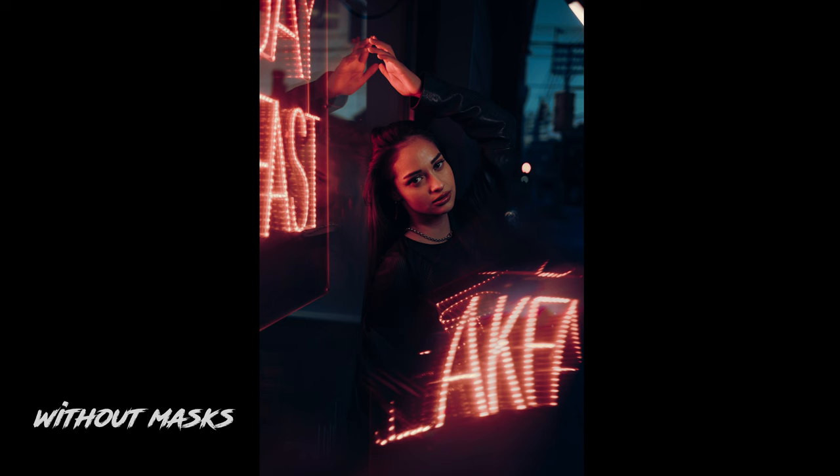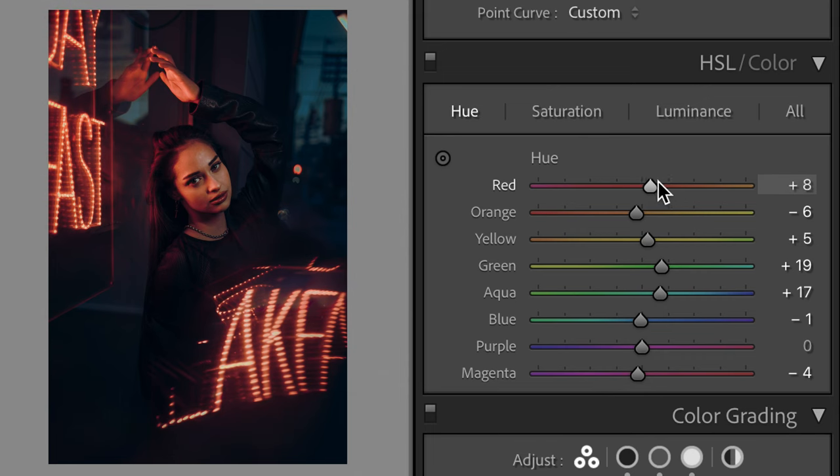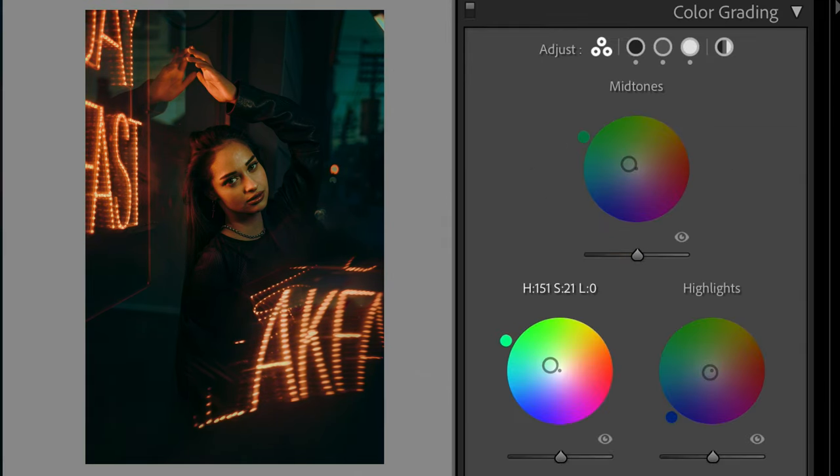As you can see, this is without masks and this is with masks — and it just makes the biggest difference. The neon sign made it so much fun to edit these photos, because you can really manipulate the color of the sign. And that's pretty much it.